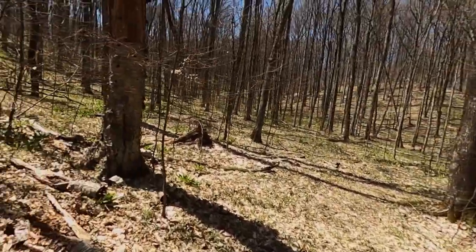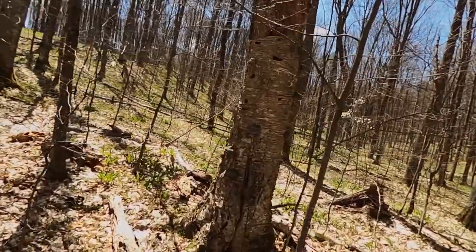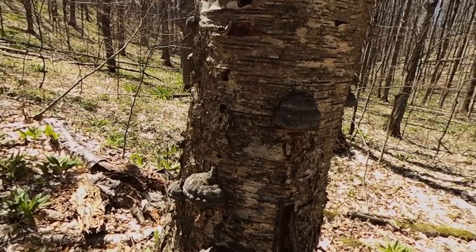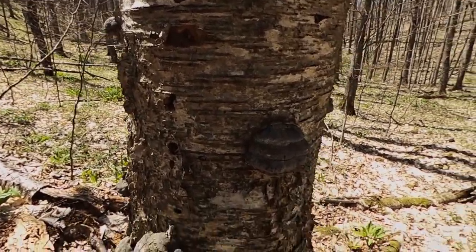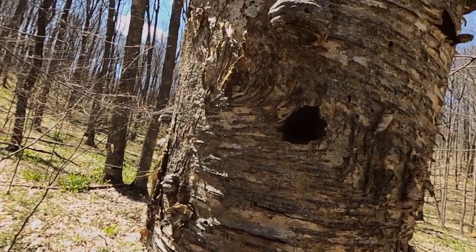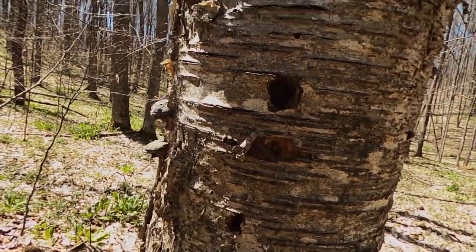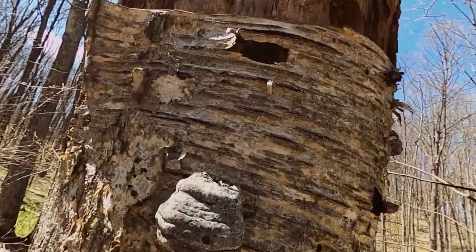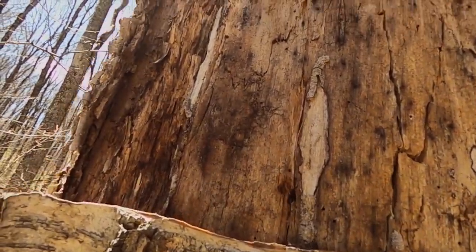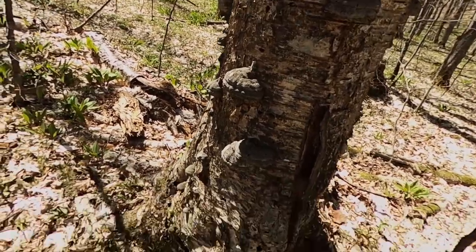Whoa, look at this huge dead tree — this is a yellow birch. I'm seeing all sorts of evidence here of various consumers. We have our fungus — a primary consumer — feeding right off of this decaying tree. Looks like we also have some larger holes caused by woodpeckers looking for something. What caused all these little holes? Carpenter ants! Let's see what we can find underneath.